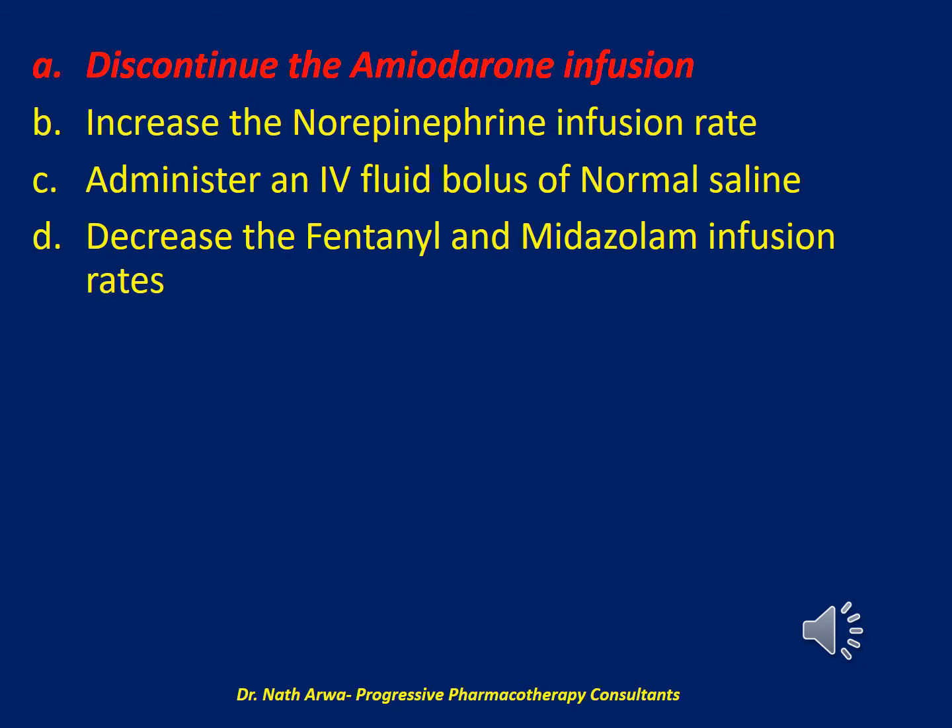The amiodarone infusion should be discontinued because it can contribute to hypotension and bradycardia. Due to slowed enzymatic function during TTM and the drug's long half-life and large volume of distribution, amiodarone can accumulate. Although bolus doses also have potential to cause hypotension and bradycardia, they can be infused over a longer period to decrease adverse effects. Literature with TTM suggests intermittent bolus doses to minimize adverse effects of medications with long half-lives.